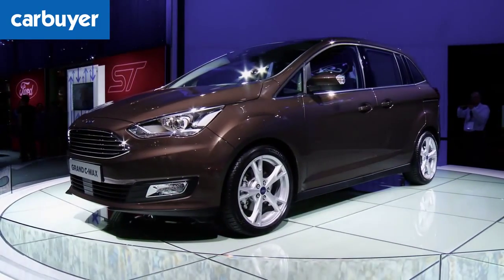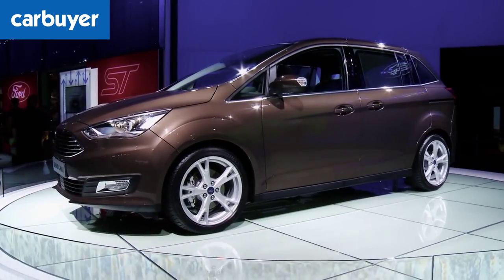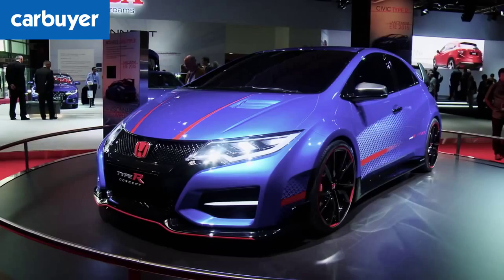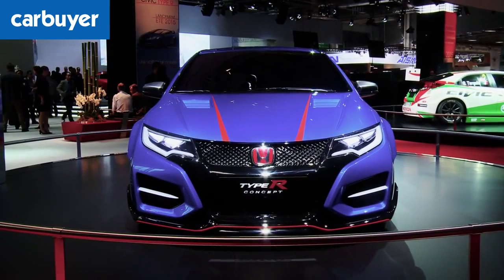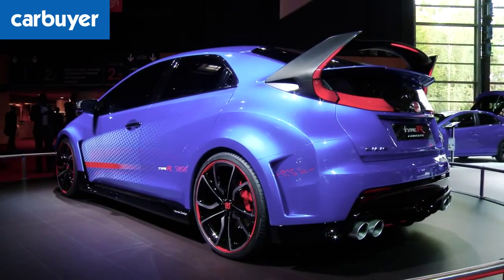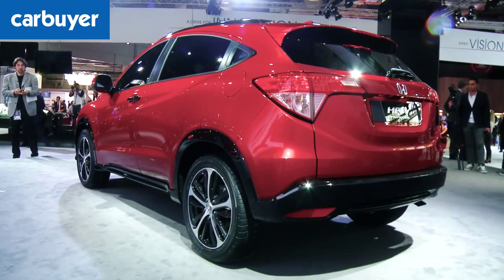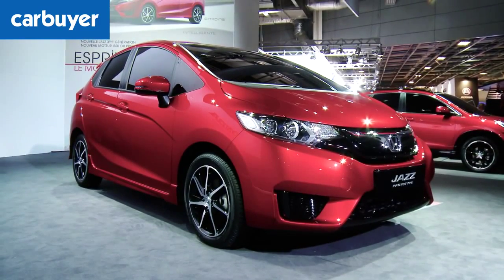Also, the smaller C-Max and Grand C-Max get a new look as part of a mid-life facelift to bring them in line with the new Focus. H is for another Honda Civic Type R concept, though this time the firm revealed the road car would have a 2-litre turbo engine with 280 horsepower. Honda also showed the HR-V prototype and JAS prototype. We'll see production versions of both cars in 2015.